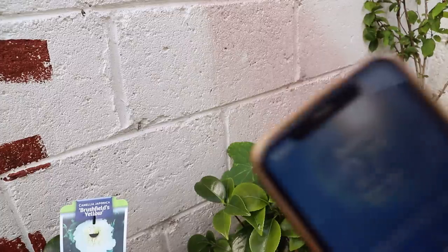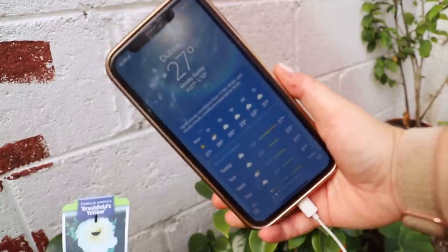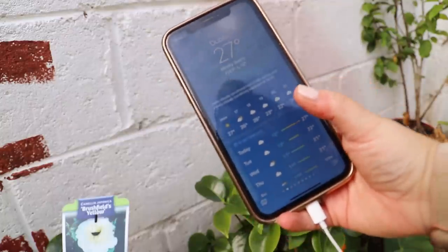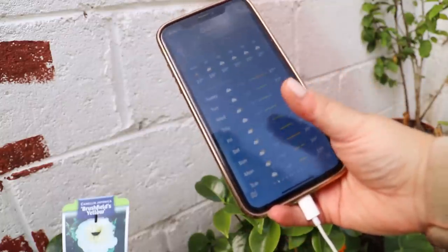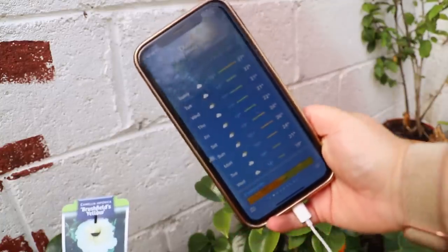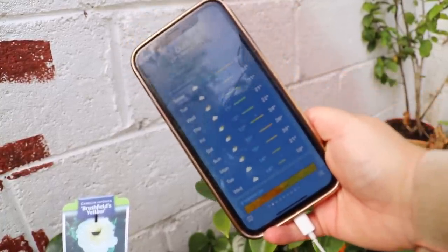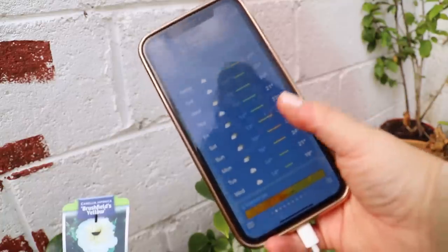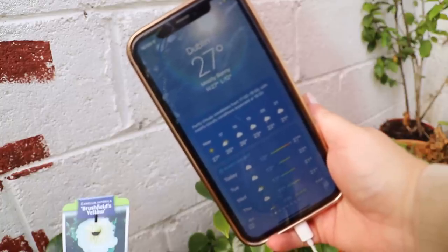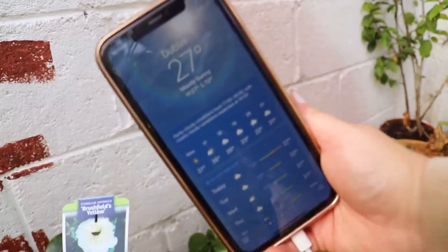I just want to document this moment — it says 27 degrees for Dublin, which is very unheard of. Tomorrow is down to 22, but there's another hot day on Sunday at 26. Wow. I think they're calling it the Azores High or something. I can vouch for it feeling like 27 degrees.